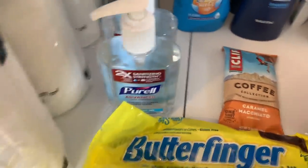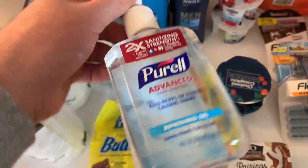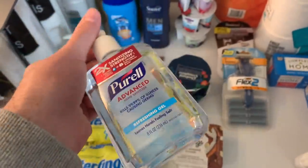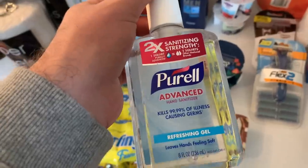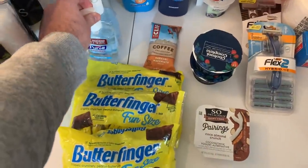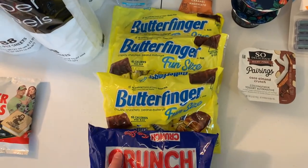At Kroger, Purell is $2.99 and it's buy-one-get-one free on all sanitizers — even the little mini ones. So it comes to $1.50 each, which I'm totally fine with. Who doesn't want the name brand sanitizer this season?